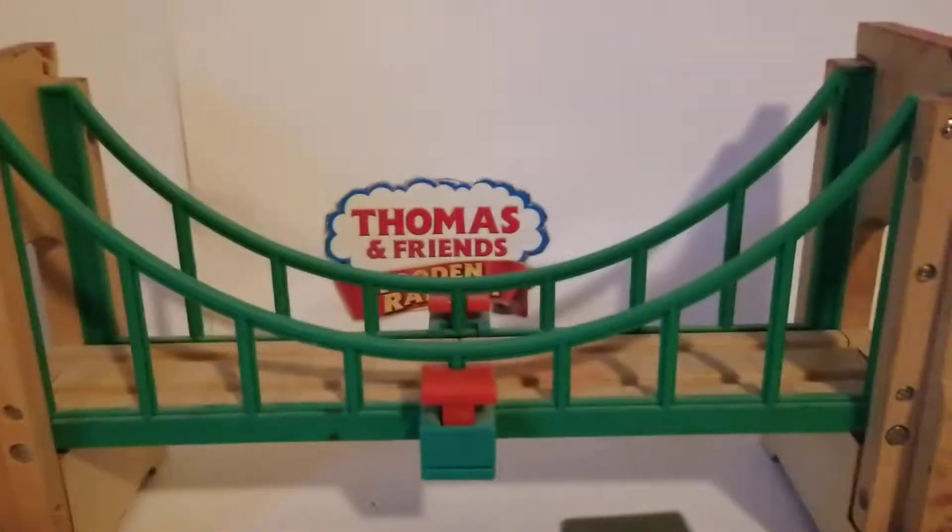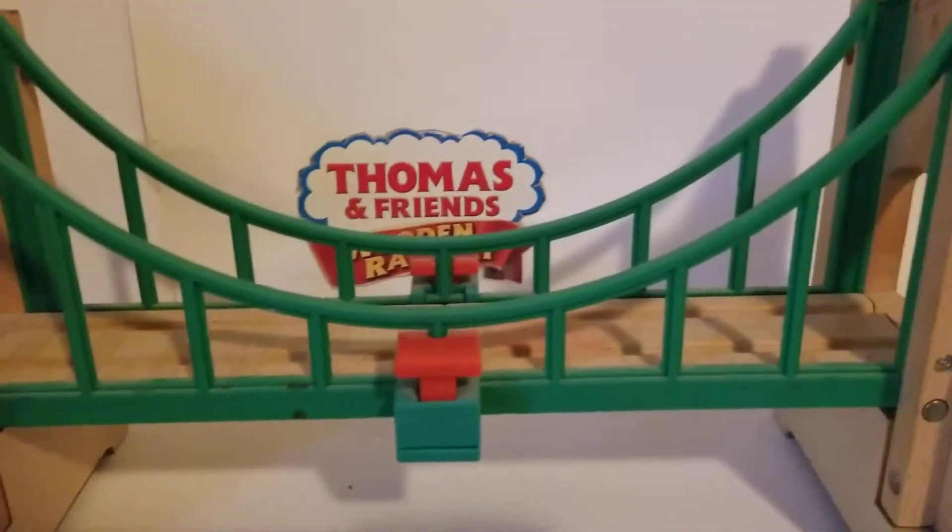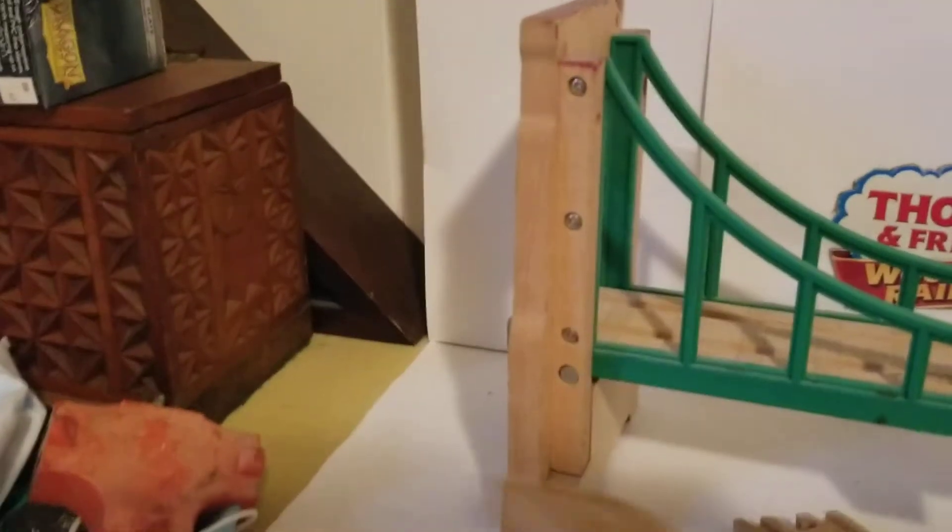Now let's start off the backstory. This bridge was first released in 2006 to promote the film Calling All Engines. It came with two pieces of a singing track which pushed on this side.